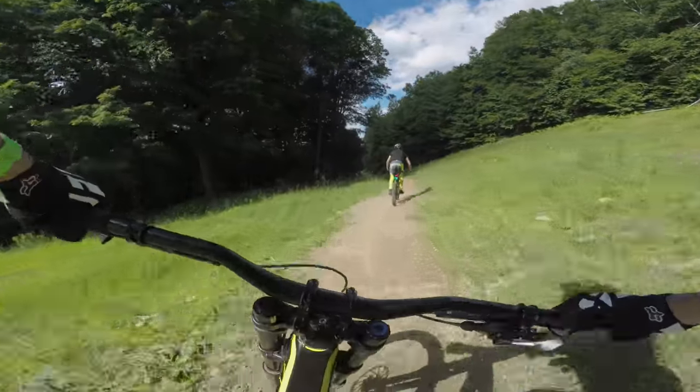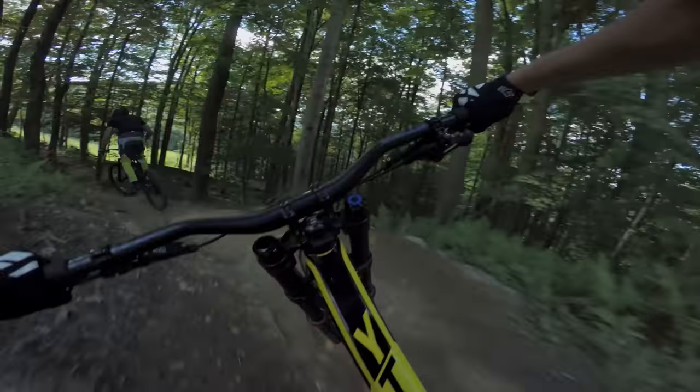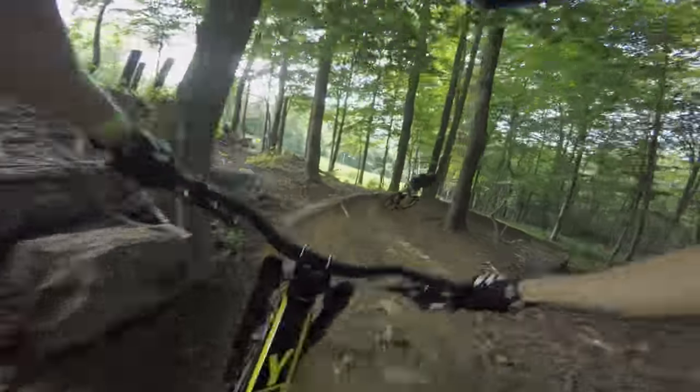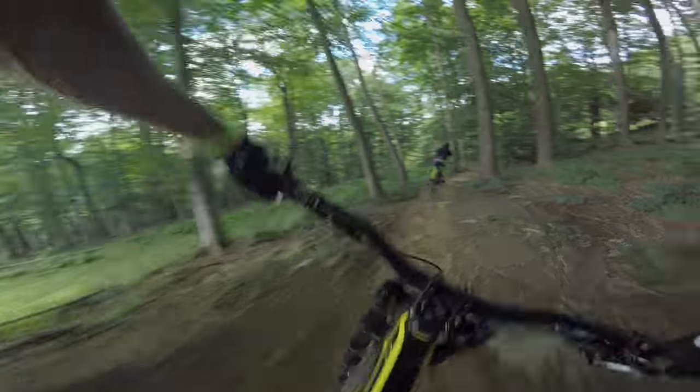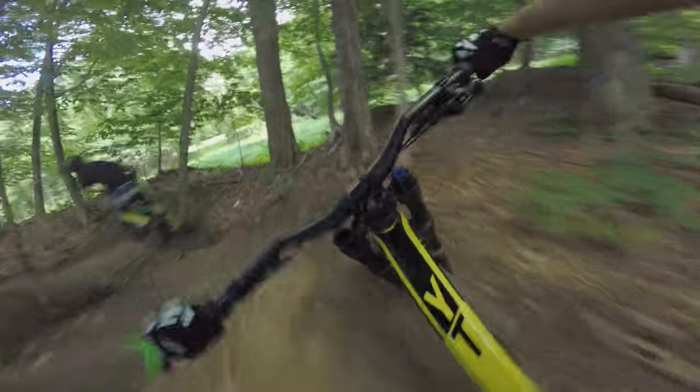Boys getting super sketchy out on that — put her back on, that's why I ride flats. Rowdy section. Highline here, next berm is like a teleporting device up here.